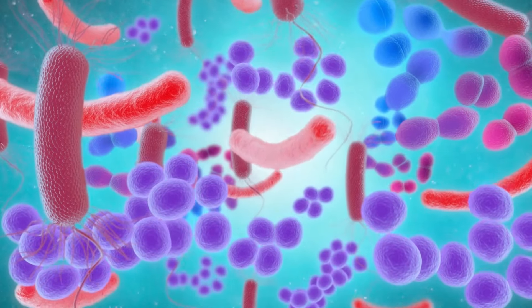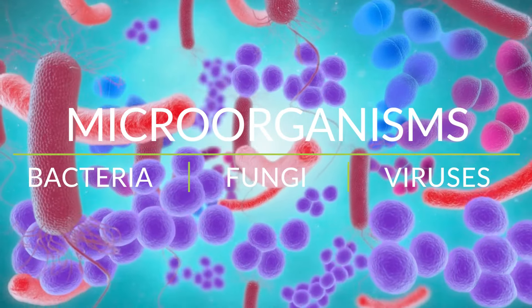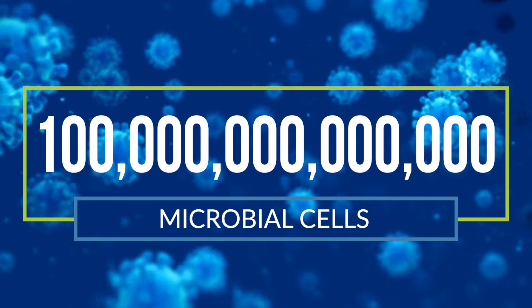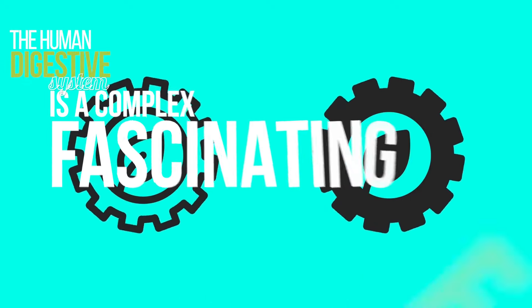The digestive system is also home to a large number of microorganisms, including bacteria, fungi, and viruses. In fact, the gut is home to more than a hundred trillion microbial cells. The human digestive system is a complex and fascinating ecosystem.